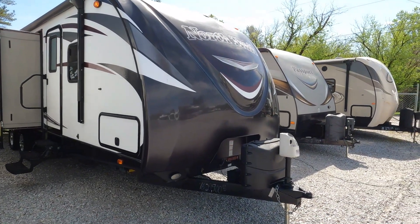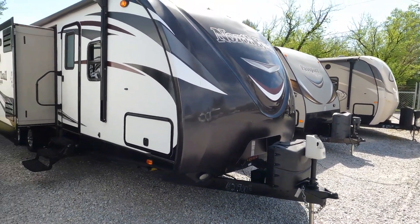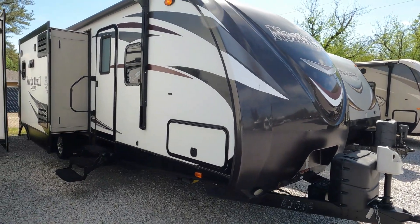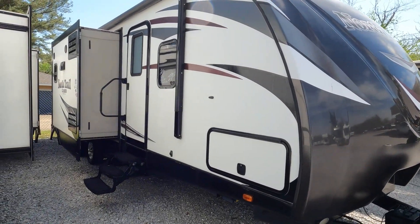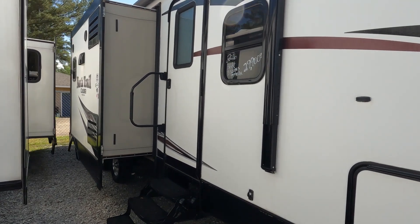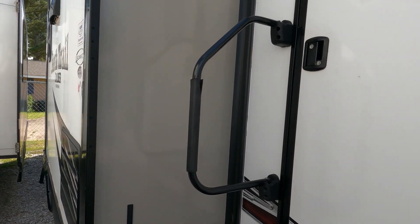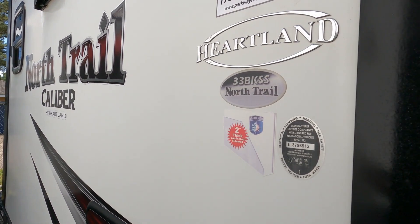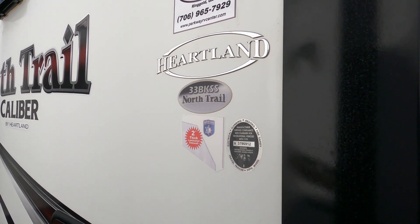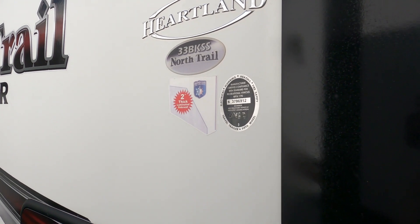This is a 2016 model for $29,900. It is a four seasons camper. Kind of crammed in here — we had a bunch of trailers come in, so we're trying to make do with the room we have. The 333 BKSS has two-inch thick laminated sidewalls, weather guard, and of course four seasons capability.